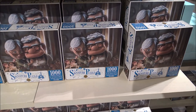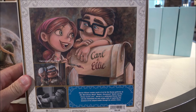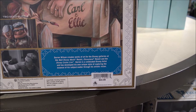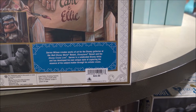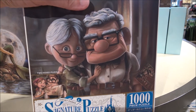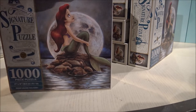They're all a thousand pieces. Here's one for Up — I like this one quite a bit. And this is a two-sided puzzle, which is really interesting. It says Daryl Wilson creates works of art for the Disney galleries at the Walt Disney World Resort, Disneyland Resort, and the Disney Cruise Line. Darren is a celebrated Disney artist who has developed his own unique style of capturing the essence of his subject matter through his artistic vision. So this is a two-sided puzzle. Let me check the Little Mermaid one — nope, this is just a regular puzzle, but still really cute.